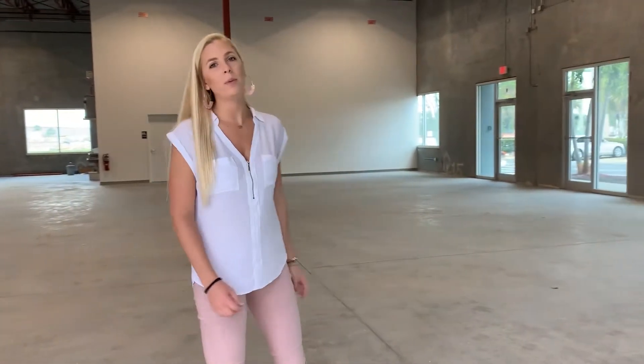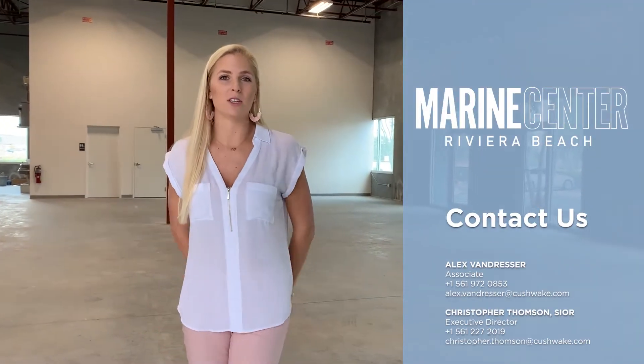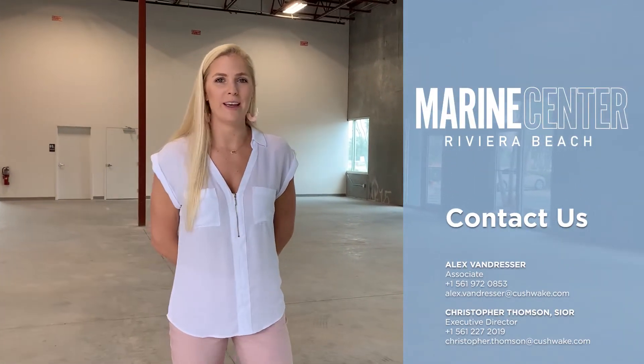Please feel free to call me with any questions here at Marine Center: 561-972-0853.